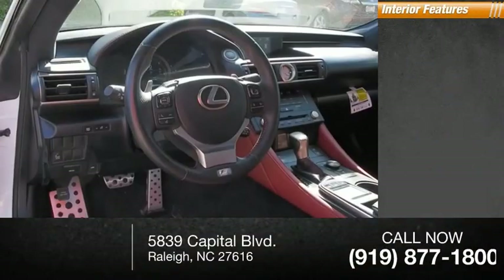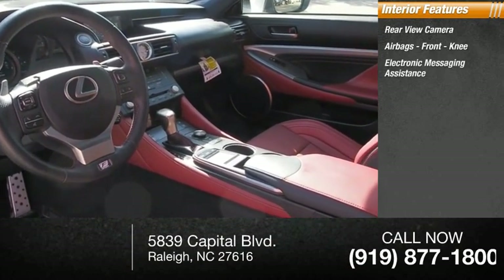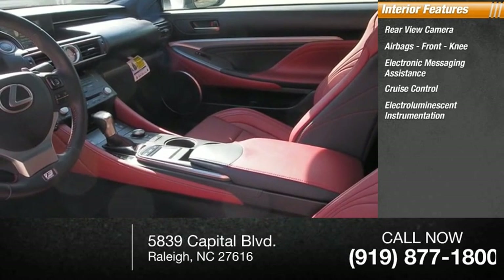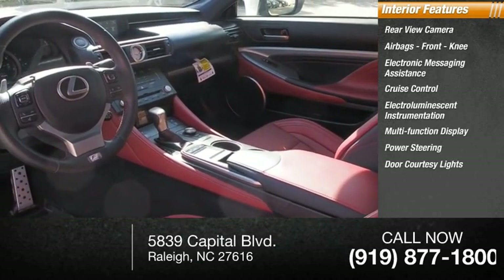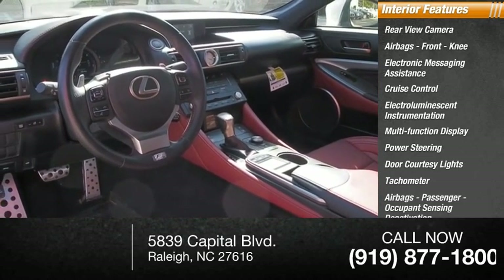Inside you'll find a rear-view camera, airbags including front knee, electronic messaging assistance, cruise control, electro-illuminescent instrumentation, multi-function display, power steering, door courtesy lights, tachometer, passenger airbags, and occupant sensing deactivation.